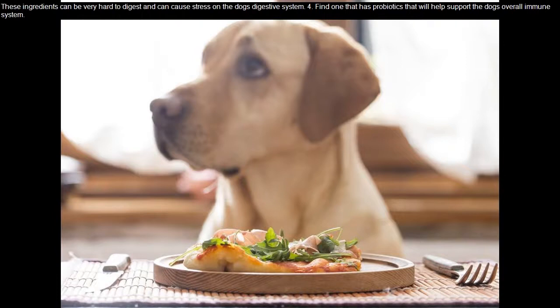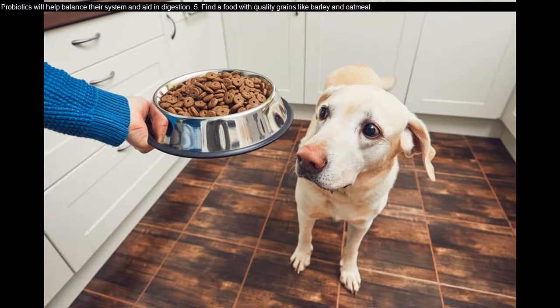Tip four: find one that has probiotics. That will help support the dog's overall immune system. Probiotics will help balance their system and aid in digestion.